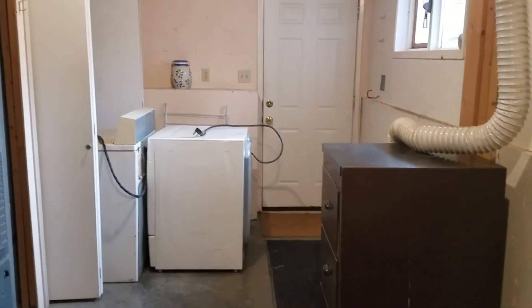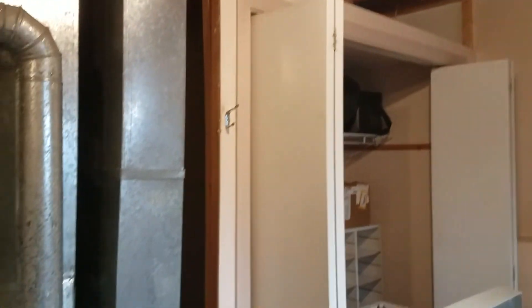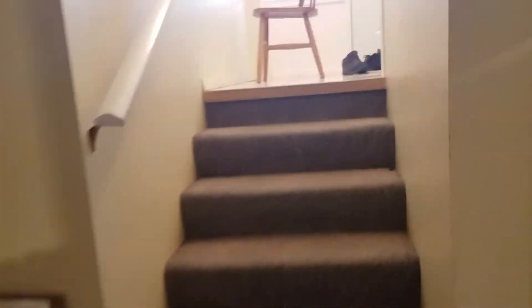This is the laundry slash furnace room — also a potential secondary grow space, since we have a water source, a drain, and a window for exhaust. We'll see if we end up utilizing this space. We've got some storage, the furnace, and hot water tank. There's also another chimney I'm gonna have to cap off because I'm guessing cold air is coming in — yep, a little bit. We'll have to deal with that sooner or later.